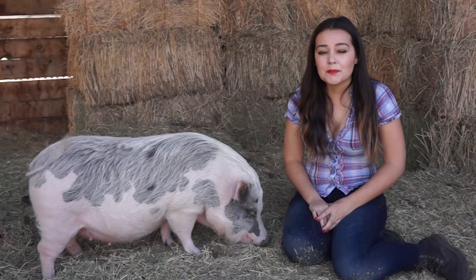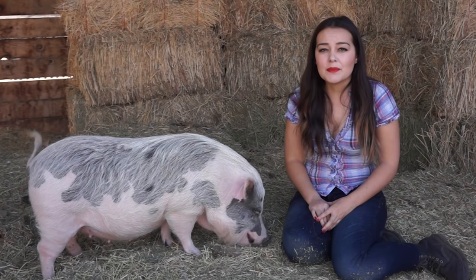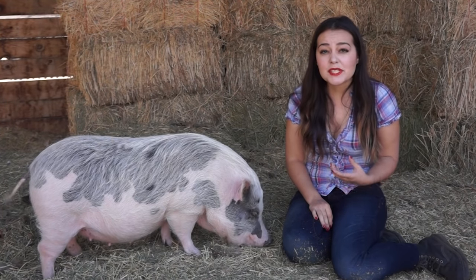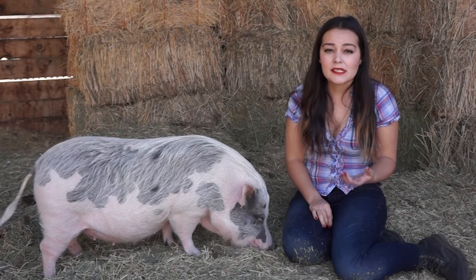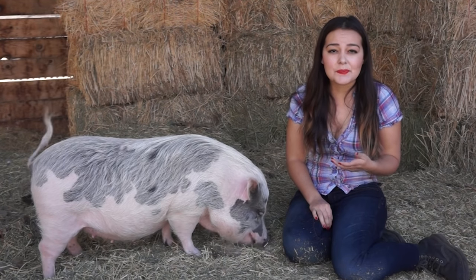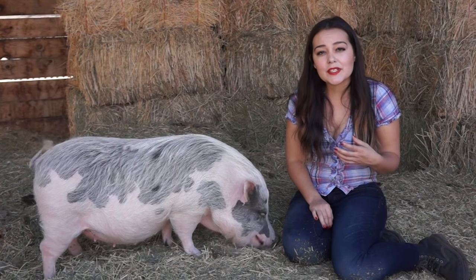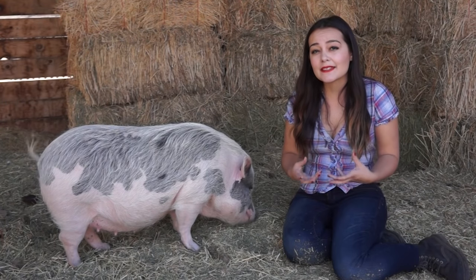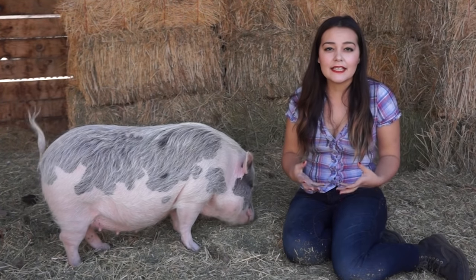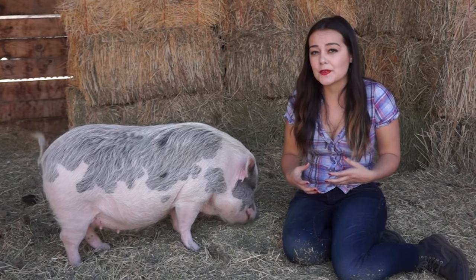Besides screaming, pigs make a lot of different noises. They oink, they grunt, they make lots of noises with their lips — smacking and sucking. And that's a problem for some people, especially people who don't like the sound of other people chewing. Pigs will chew and smack their lips even when they aren't eating — they'll do it for really no reason at all, and sometimes that gets a little frustrating.